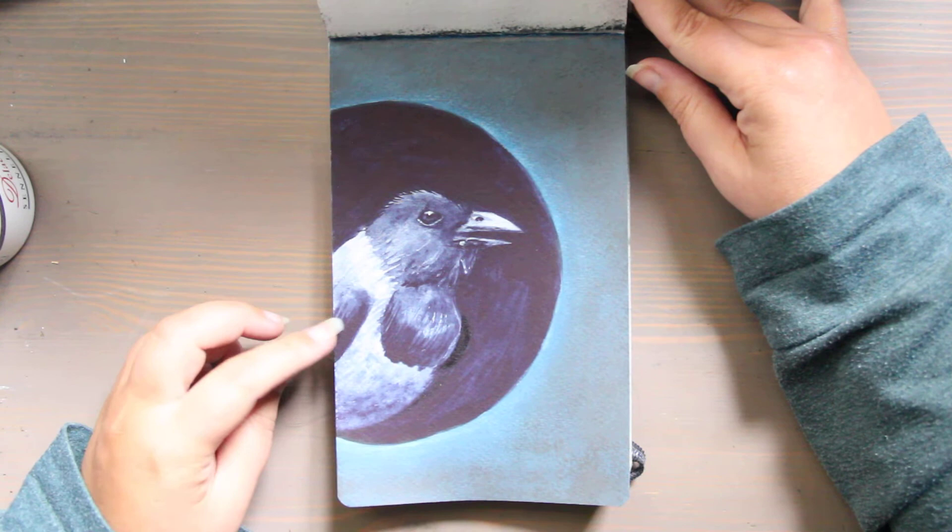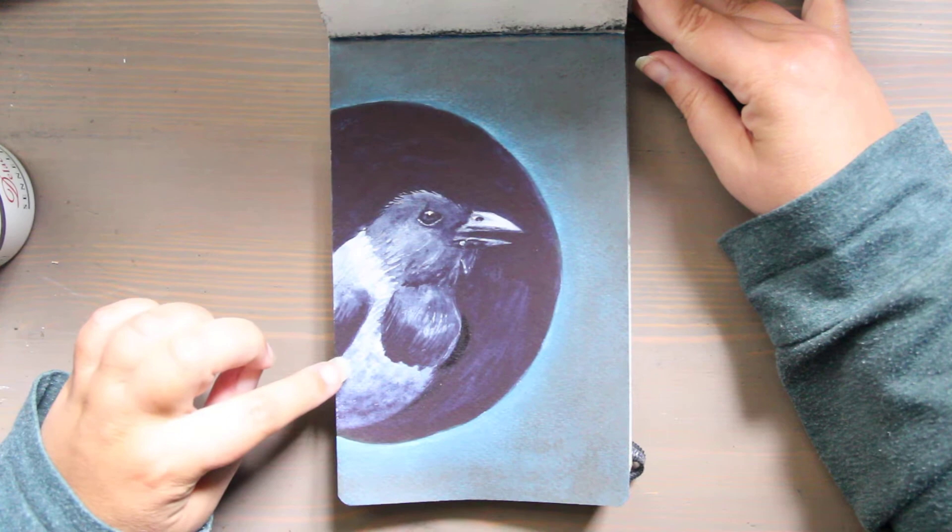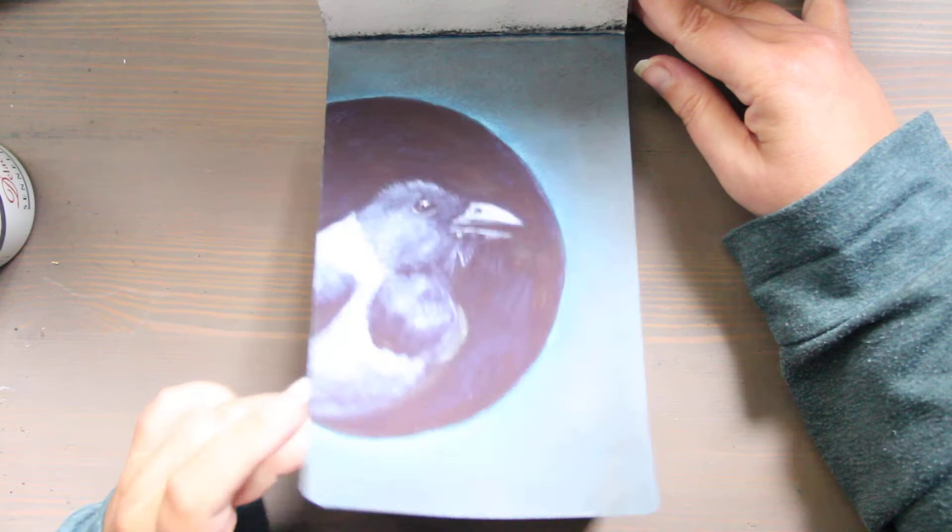The pitohui has a batrachotoxin in its feathers and all its tissues. I'm not sure this one worked because this bird is orange and black, so it's already Halloween-ready — monochromatically it's not as exciting. This one was lagoon and I painted a deep-sea diver; there's also a video where I'm painting this one.